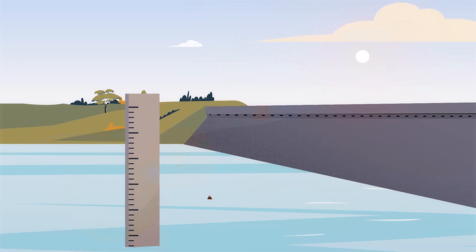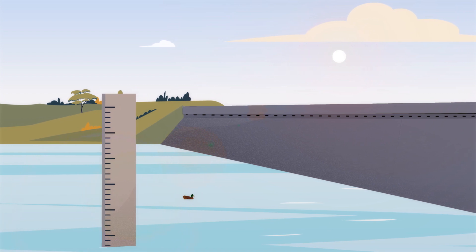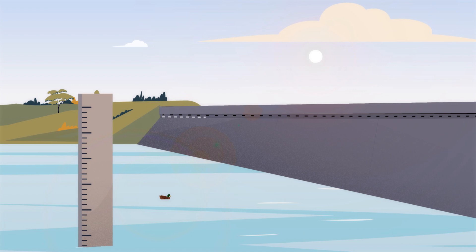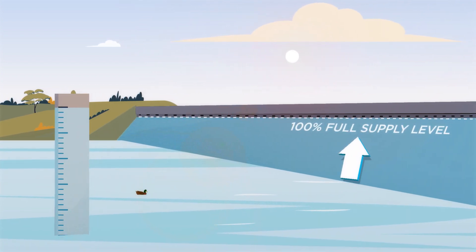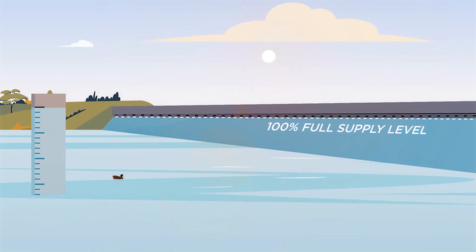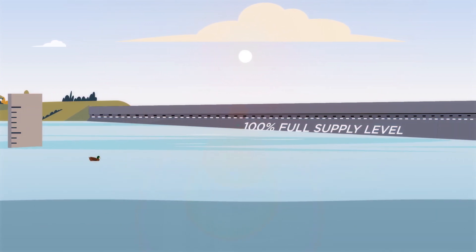You'll often hear our dam levels reported as a percentage. Sometimes you'll see our dams are more than 100% full. How is this possible? Each dam has a full supply level — this is the approved water storage level of the dam for drinking or irrigation, and this level is equivalent to 100% supply volume.